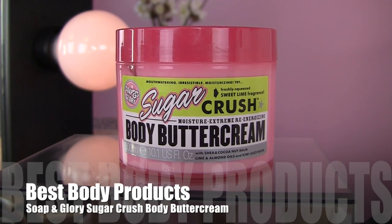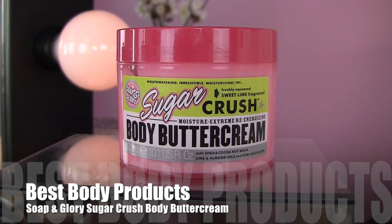For body products, two of my three picks are from Soap & Glory, which has really worked its way into my life this past year. One thing I absolutely love is their Sugar Crush Body Butter Cream — it has a sweet lime scent that smells like a margarita and ice cream mixed together. It's refreshing, unique, and really different. Someone asked if I like it better than the Josie Maran Whipped Argan Body Butter — both are very hydrating — but the scent of this really takes it over the top. You get just over 10 ounces for $15, so it's a really good value.